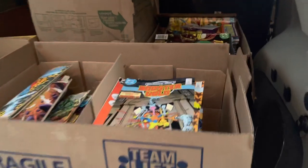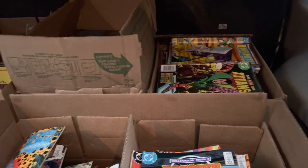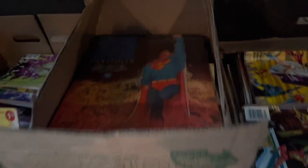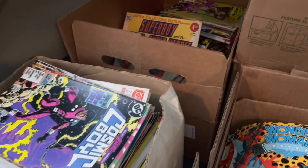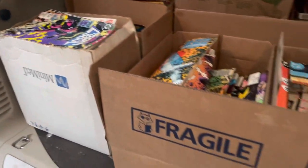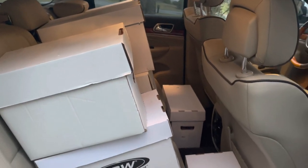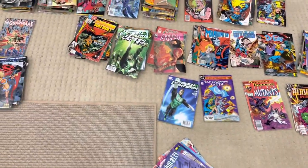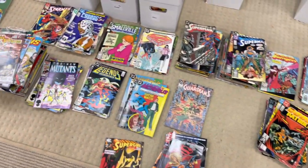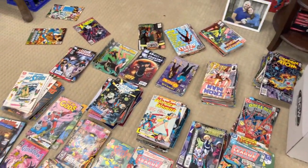All of this stuff was not bagged and boarded. It was all kind of laying on top of each other, but the condition of it was good. I could see immediately this collector got runs — sequential numbers. When I buy these collections, I always separate them by title, and then I do it sequentially — I get the numbers lined up. That's kind of how I manage this.